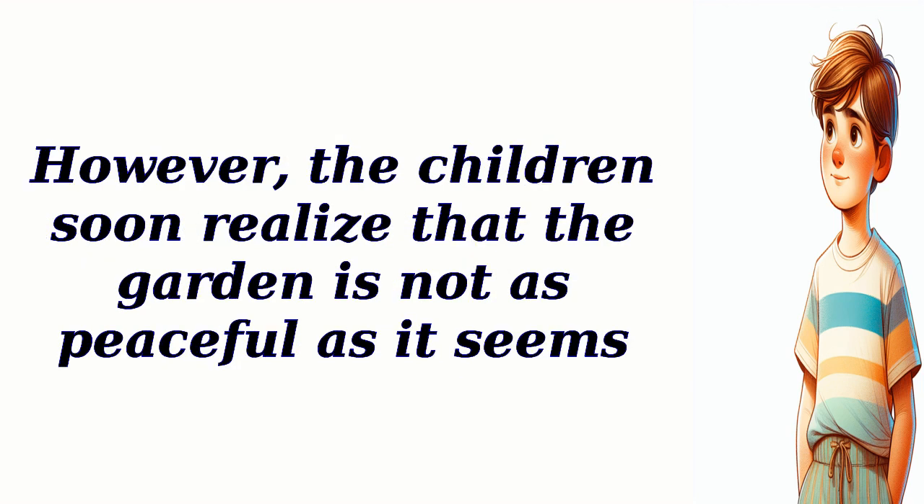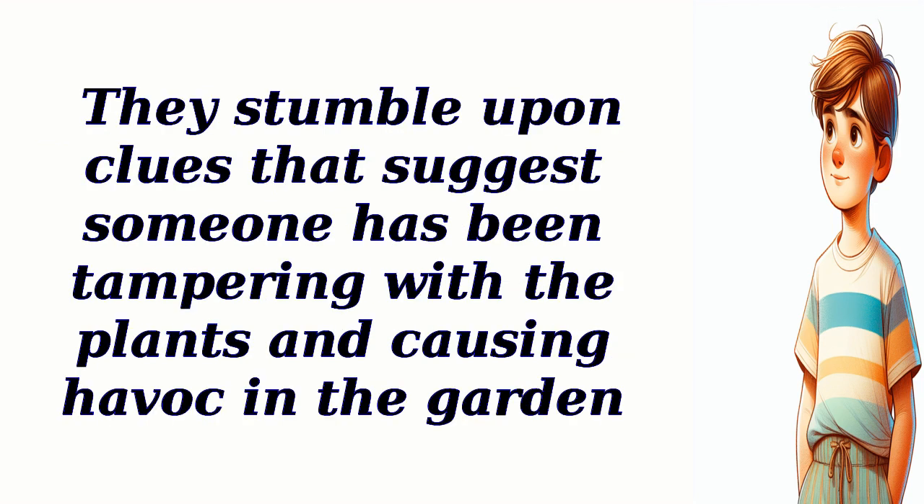However, the children soon realize that the garden is not as peaceful as it seems. They stumble upon clues that suggest someone has been tampering with the plants and causing havoc.